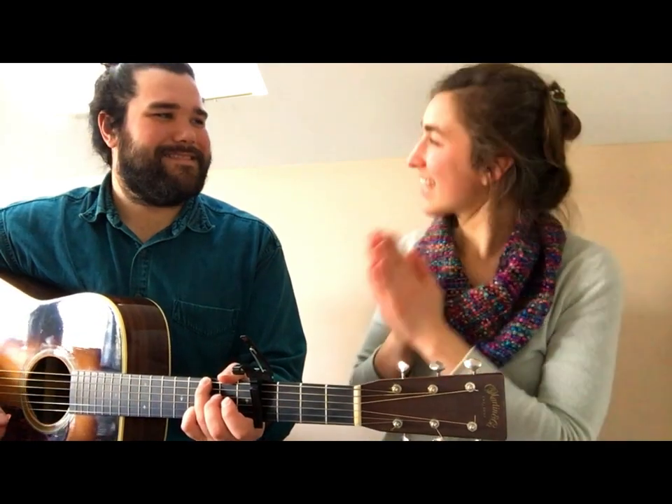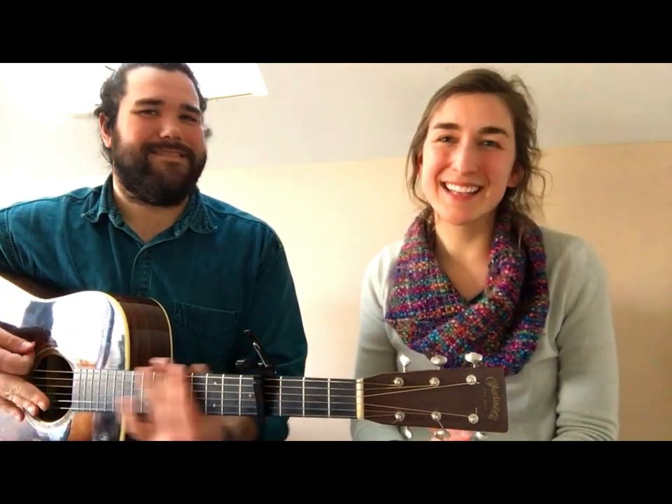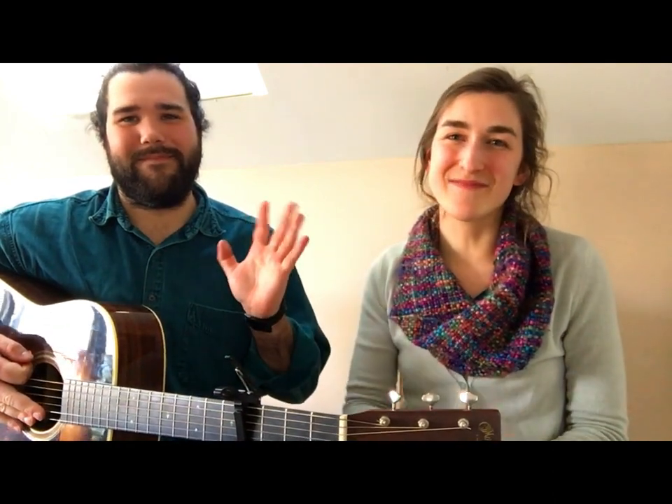Yay! Thank you, Zach, for joining us, and I hope you enjoyed this song. See you all next time. Bye.